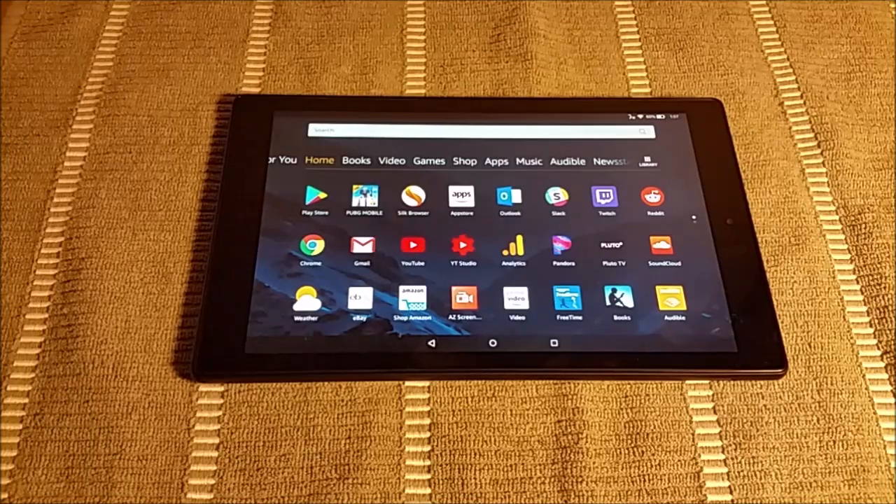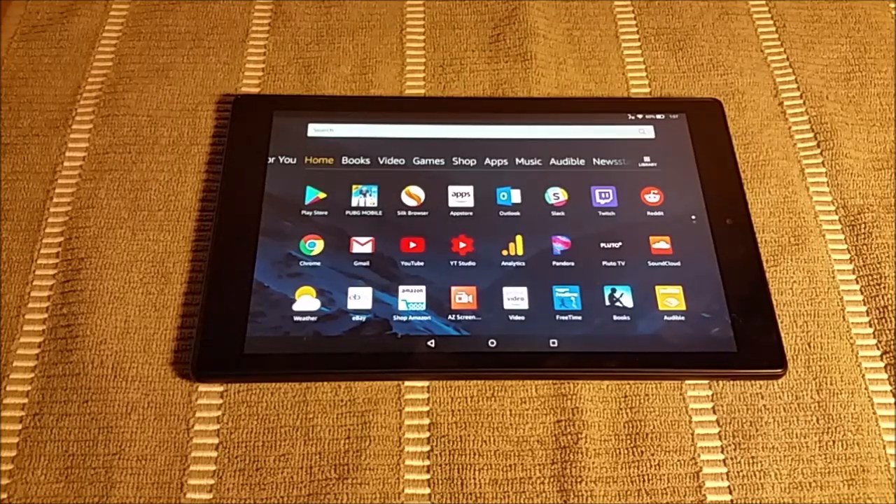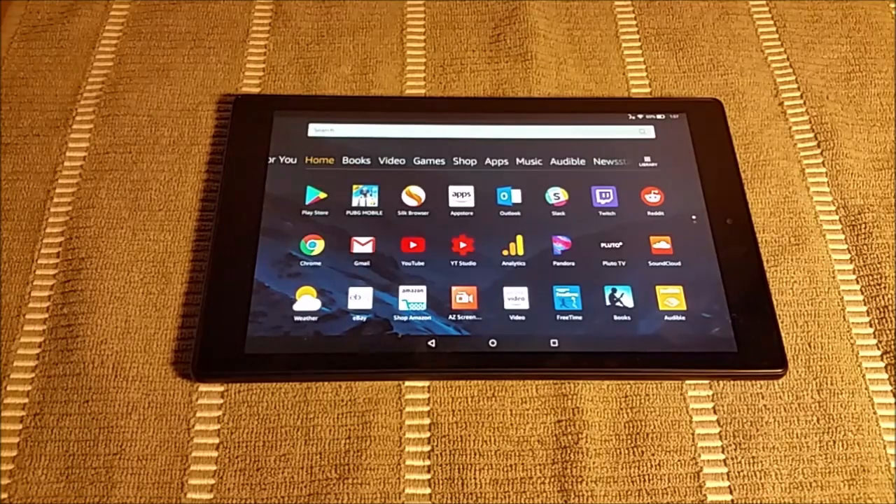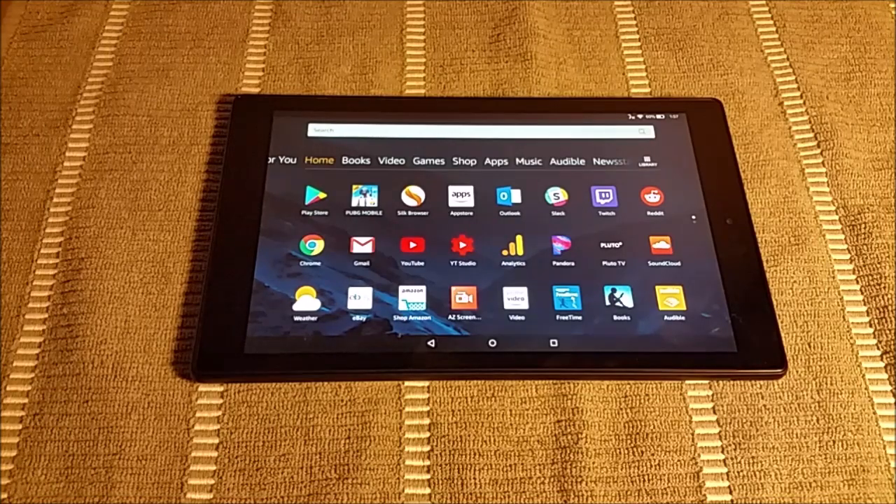Welcome to my review of the Amazon Fire HD 10 tablet. If you're interested in purchasing this device, I'll have a purchase link down in the video description. Starting off, I want to touch on the specifications of this device, take a look at the build of the tablet, and I want to end things with what I'd like to see from future generations of Amazon tablets.